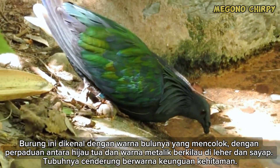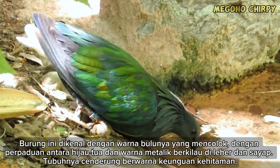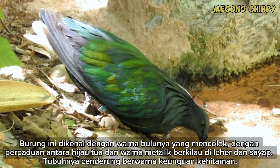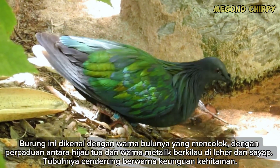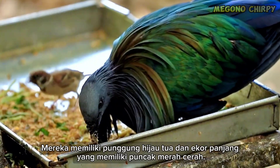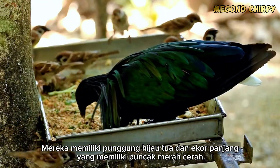It is known for its vibrant plumage, featuring a combination of dark green and metallic iridescent colors on the neck and wings. Its body tends to be purplish-black. They have a dark green back and a long tail with a bright red tip.